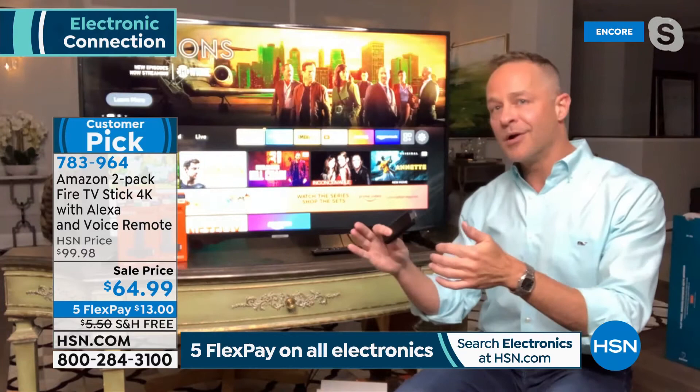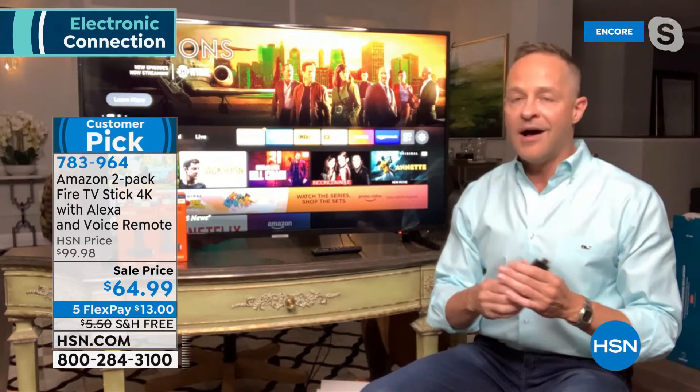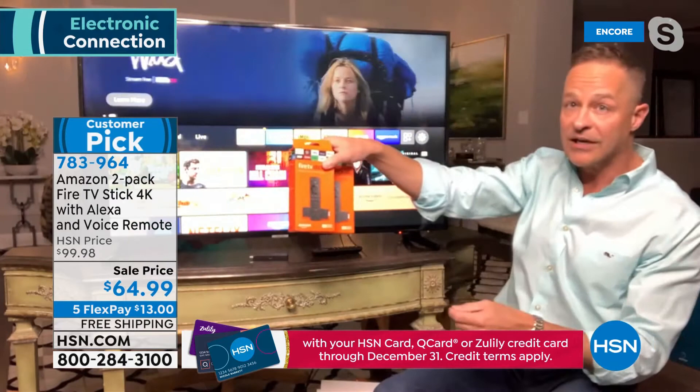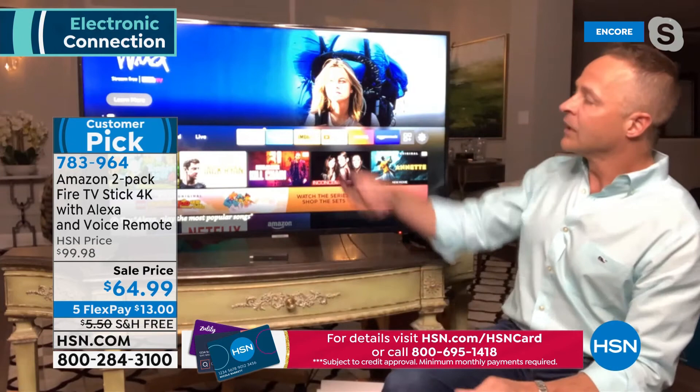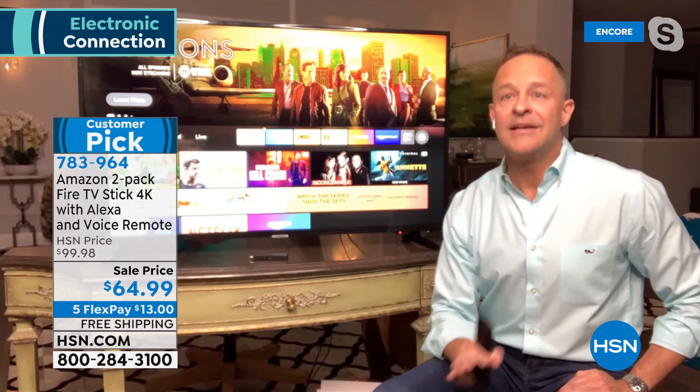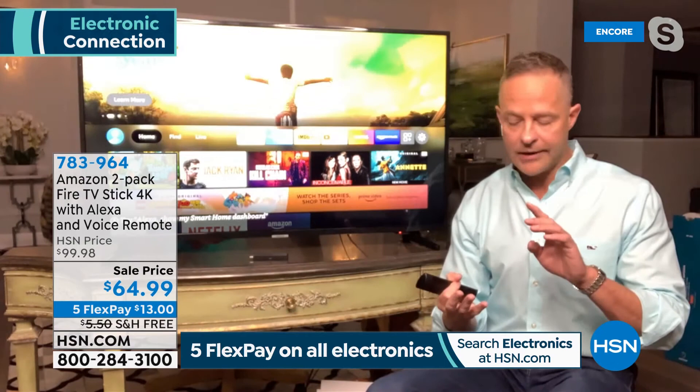Your smart TV becomes a smarter TV because there's now an Alexa interface built in that is so easy to use. You don't have to navigate the traditional remote anymore. Once you plug this in, you have access to about 500,000 — half a million — of your favorite TV shows, movies, and music. There are games, apps, and all kinds of things, much of which is free.